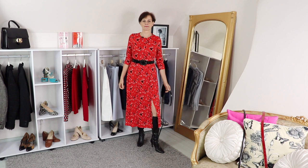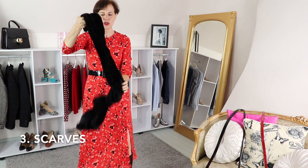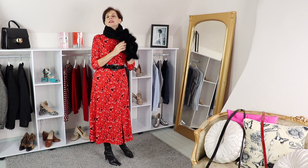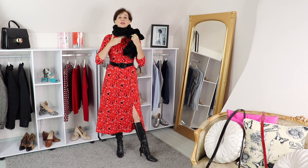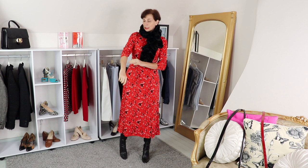Now let's try something around the neck. I'll keep the belt and add this beautiful fluffy scarf. Putting this scarf on makes you feel luxurious — almost like a chatelaine at the chateau! Because the neckline is plain, you can add something like this to dress it up. I really like that — it looks really lovely.